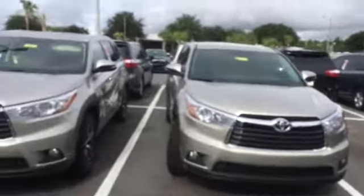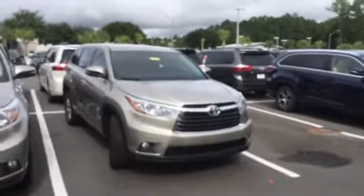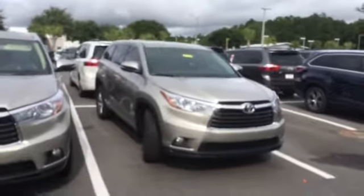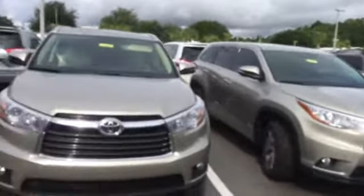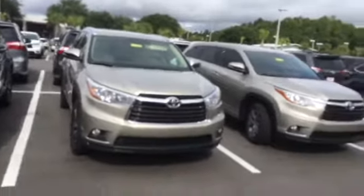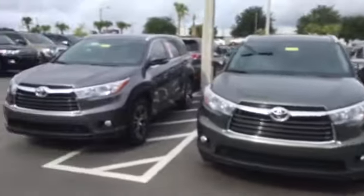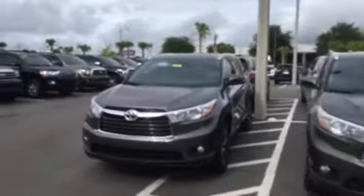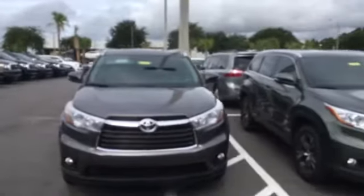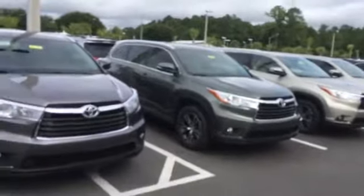I'm very big on customer service — I believe it's one of the most important things. I take care of all my clients as if they were family. So if there's anything I can do to make things easier for you, please let me know and I'll be happy to do so. Give me a call — I'd like to go over some details with you, making sure we get you the largest discounts available and find you the right vehicle for the right price.